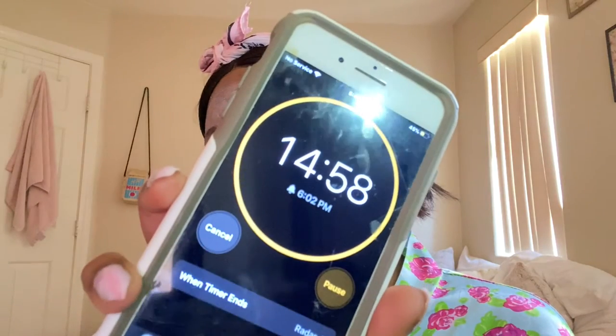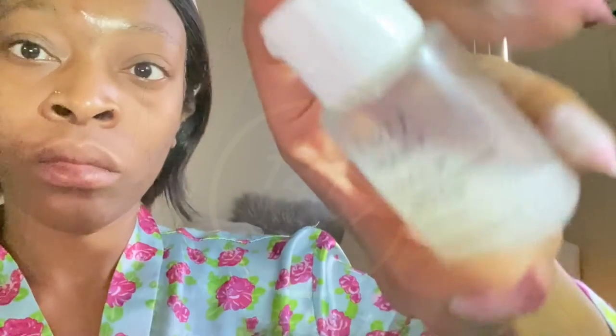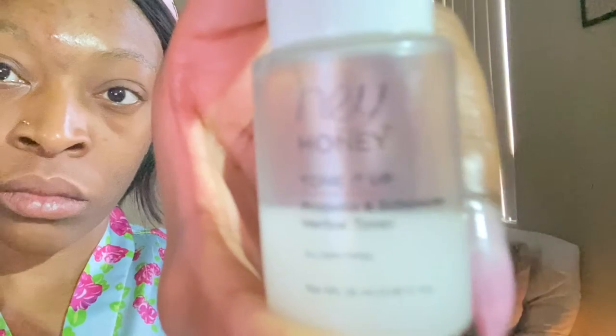That mask has been applied. Now I am setting a timer for 15 minutes — I did let mine sit a little bit longer, but it is totally up to you for how long you would like to wear the mask. Alright, I'm back — I went ahead and washed that mask off. As I said before, whenever you do cleanse your face you want to tone it, so I am taking a cotton round and toning my face. I am going to be using a different toner, which is the Hey Honey herbal toner.